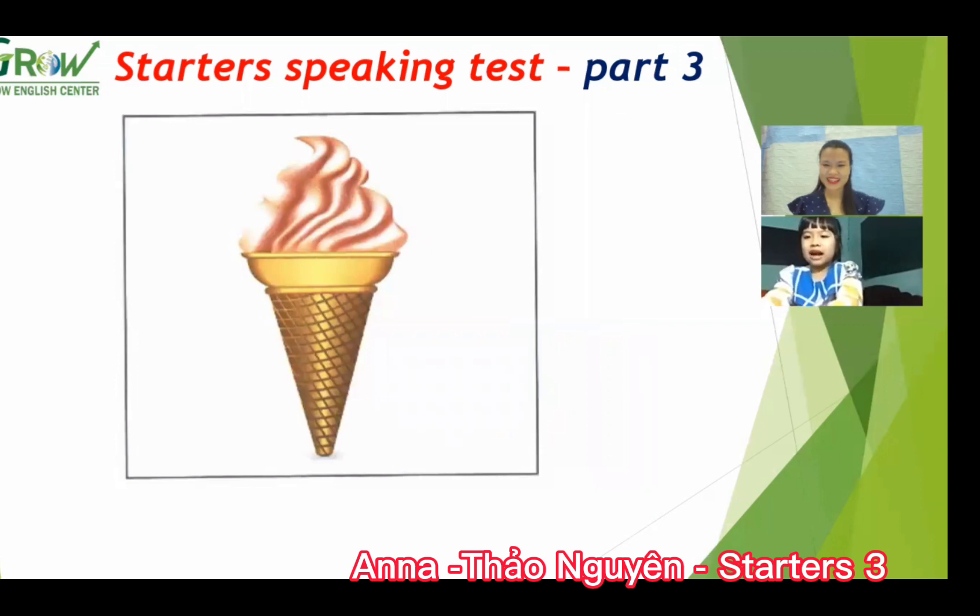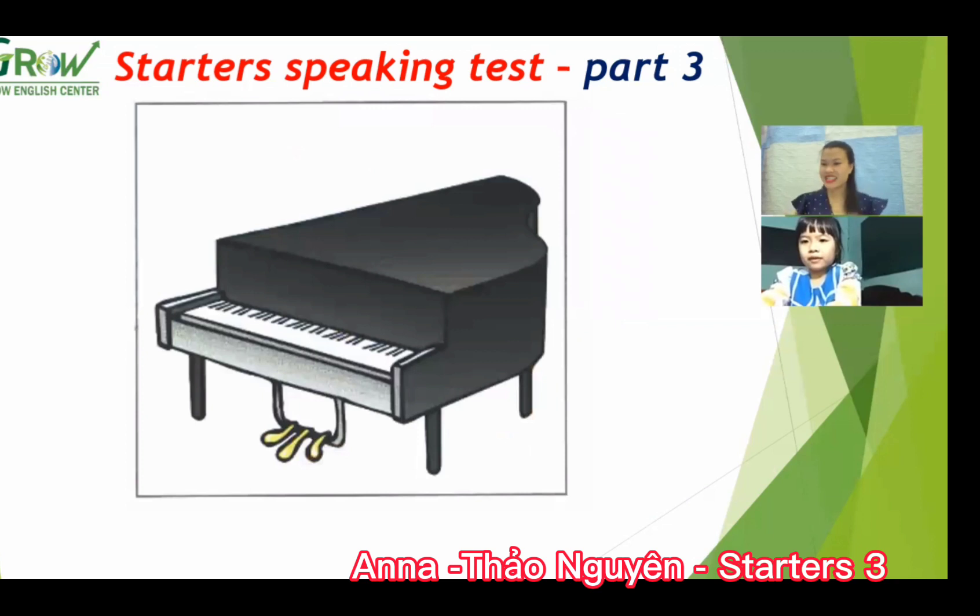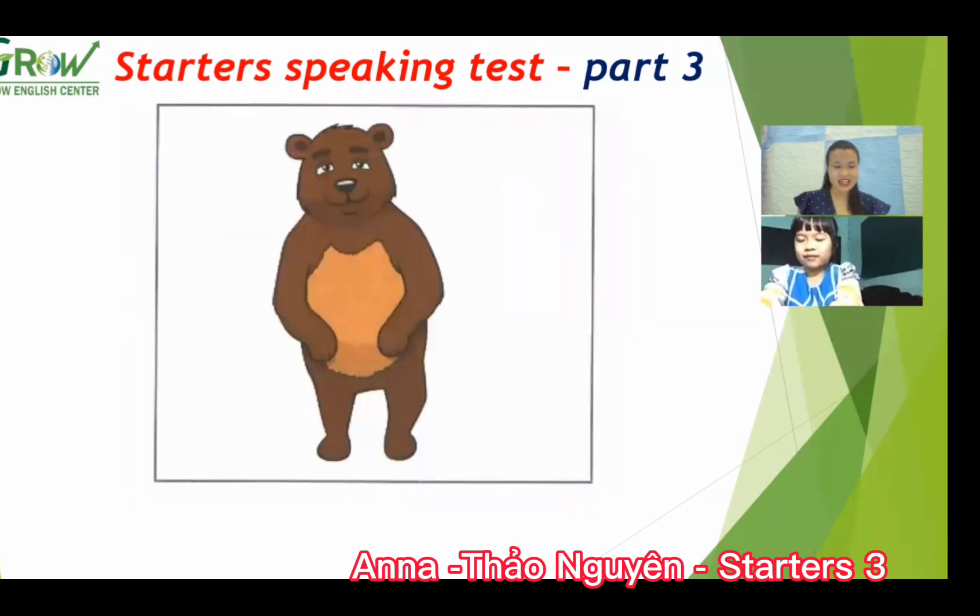Okay, next. What is this? Ice cream. Do you like eating ice cream? Yes, I do. And next, what is this? It's a piano. Can you play the piano? Yes, I do. Well done! And the last picture — what animal is this? It's a bear. Do you like bears? No, I don't.